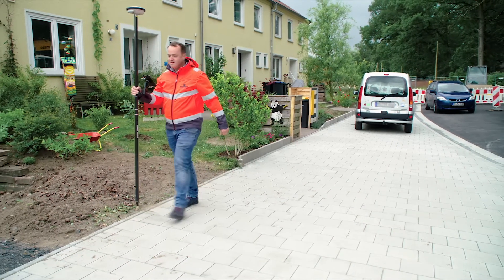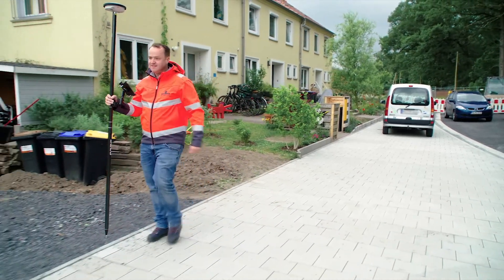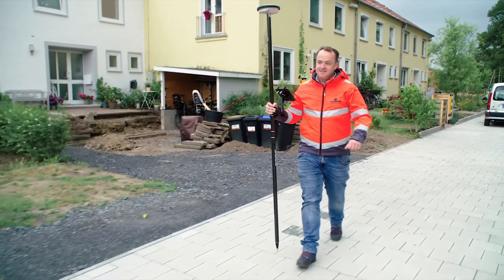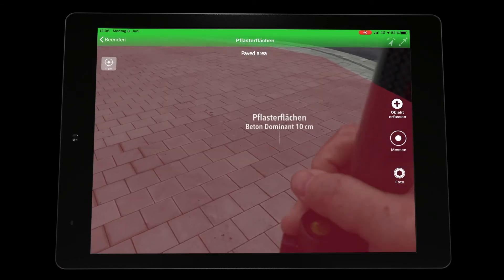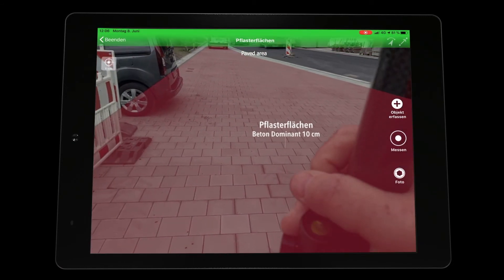By using the GNSS rod we can use the advantages of GNSS and compensate the disadvantages of bad satellite reception with our app. In combination of both methods we offer the possibility of an optical digital measuring method.